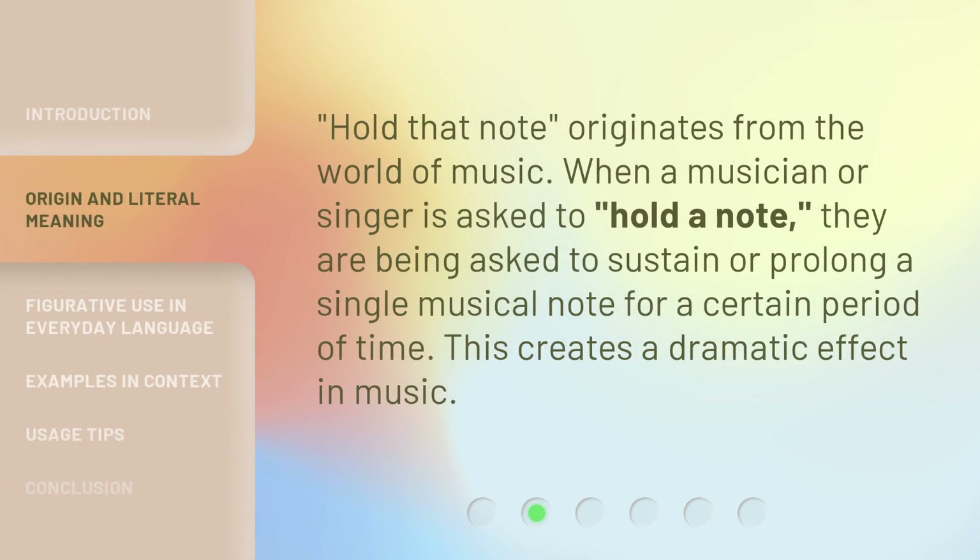Hold That Note originates from the world of music. When a musician or singer is asked to hold a note, they are being asked to sustain or prolong a single musical note for a certain period of time. This creates a dramatic effect in music.